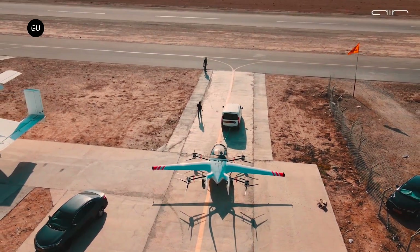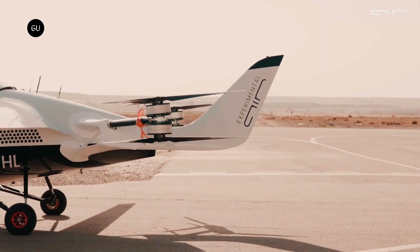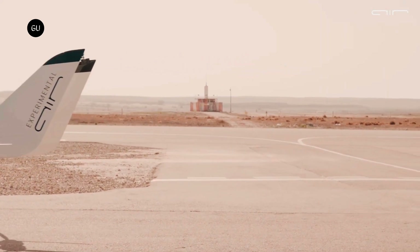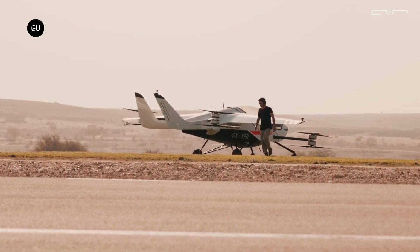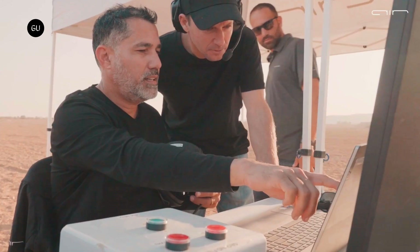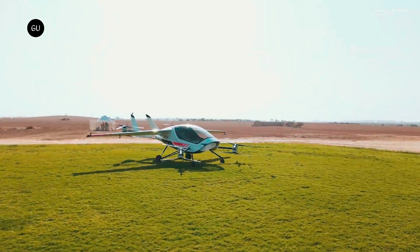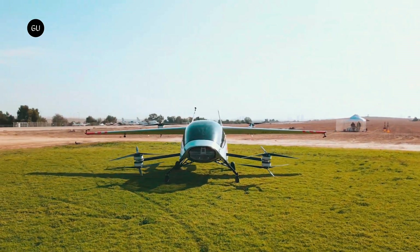Air began its collaboration with the USAF last year after being formally accepted in the prestigious AFWERX Agility Prime program that's dedicated to advancing electric air mobility. After completing the third phase, the Israeli startup and USAF are now focusing on the most exciting step of putting everything to work in real life. The fact that the Air One eVTOL has come so far means that it successfully complied with the program's strict technical requirements.